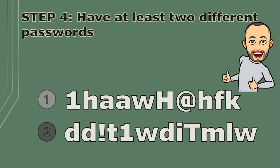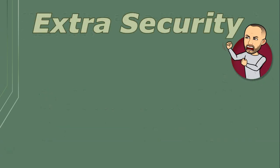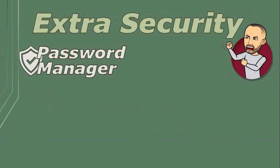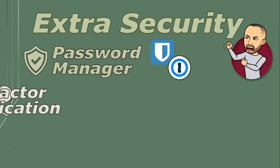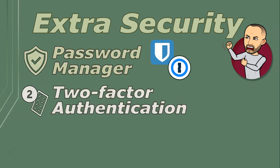If you struggle with remembering passwords, there are password manager programs that can help, like Bitwarden and 1Password. It's like having a personal assistant for all your keys — secure and organized. Adding an extra layer of security is always a good idea.